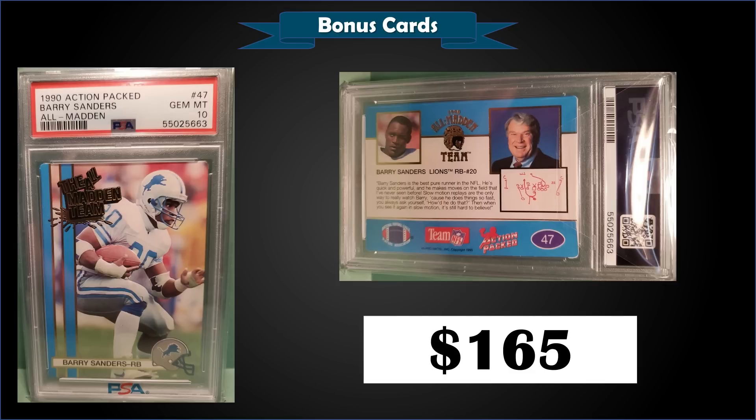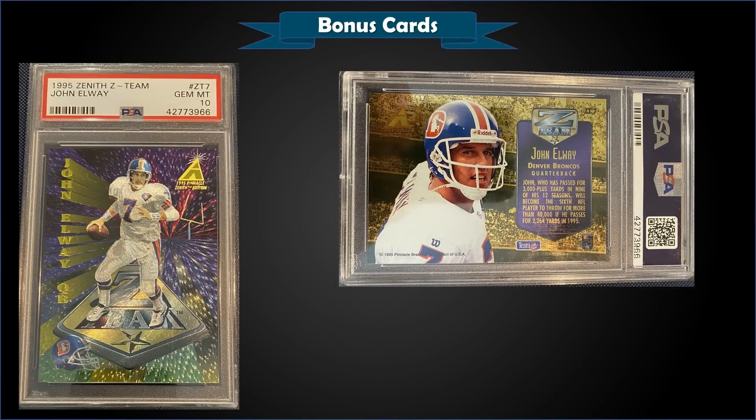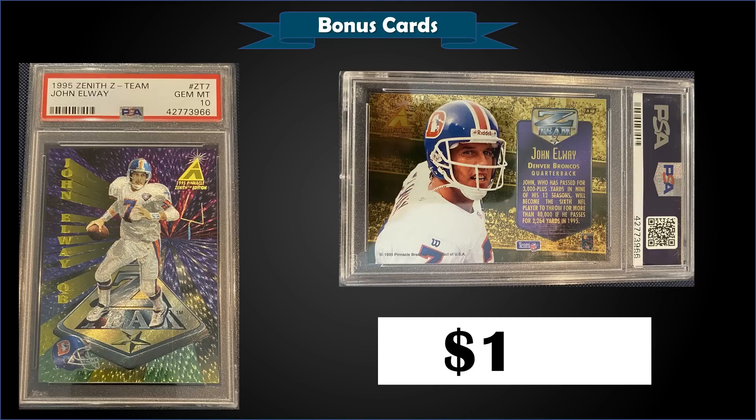One Barry Sanders All Madden sold for $201 back in February 2022, so we're down a little — maybe a buying opportunity. From 1995 Zenith we have the John Elway Z-Team insert graded Gem Mint PSA 10, a fixed price sale for $165. This exact card sold for $56 back in March 2021 — quite a deal. These Z-Team inserts are nice looking and were inserted one in 24 packs. The Gem Mint slab has a pop of only seven.